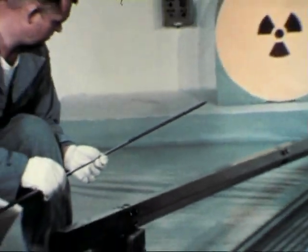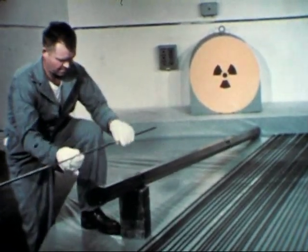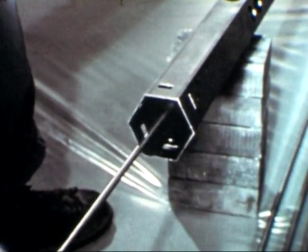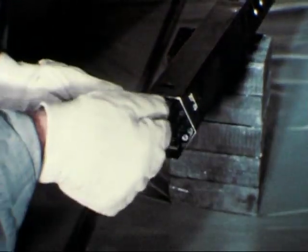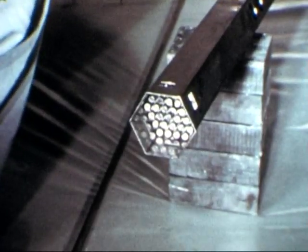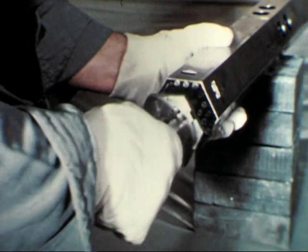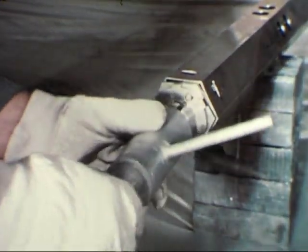Fuel and blanket rods, with their attached extensions for handling, are positioned within a hexagonal can. Complete sub-assemblies within the hexagonal can contain 36 rods and, depending upon location within the structure, will consist of fuel and or blanket material. A tightening rod is located at the center of each sub-assembly and, when expanded, provides additional rigidity.